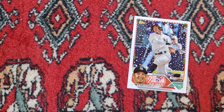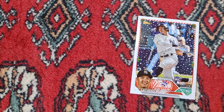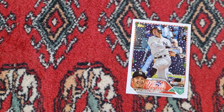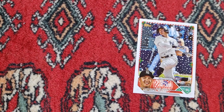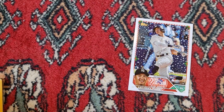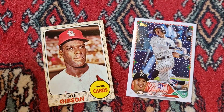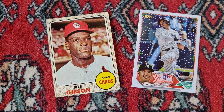I also picked up a small stack of baseball cards. This is last year's Topps Holiday Anthony Volpe rookie card. Being a big Yankee fan, I picked that up, although I am transitioning out of modern cards. Next up is a '68 Bob Gibson. These are all ungraded but in good condition. That was a pretty cool card.